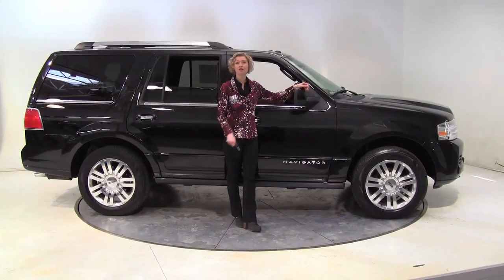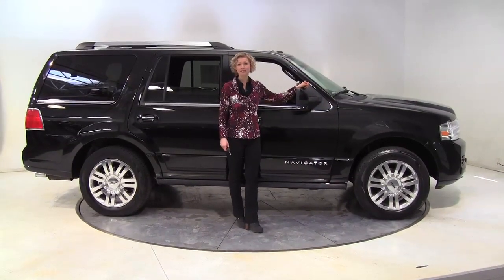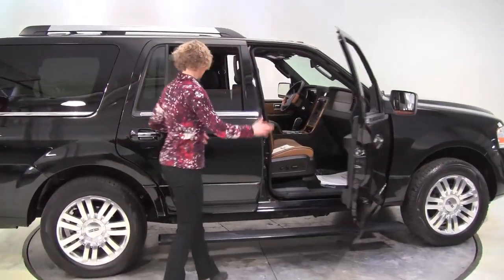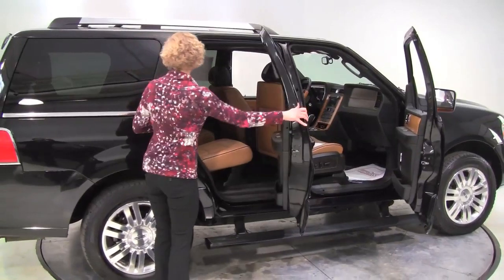Hello there wise buyers, this is Erin coming to you once again from Feldman Nissan, Bloomington, Minnesota. I have a 2011 Lincoln Navigator for you today, black with a tan leather appointed interior.